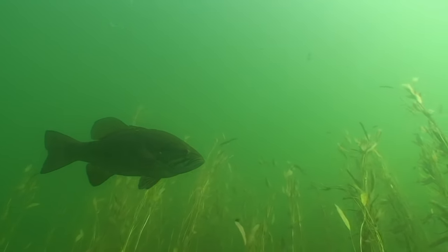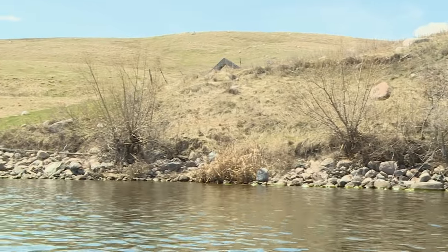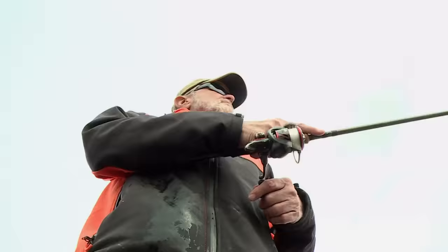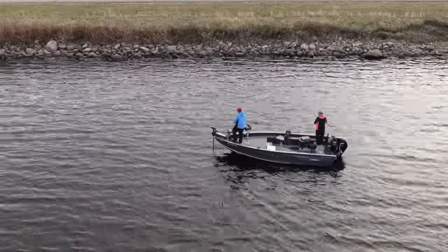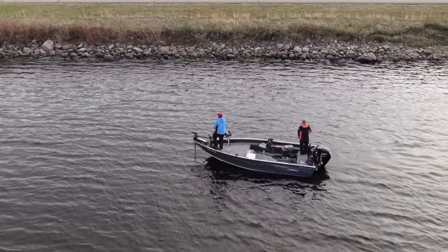Smallmouth populations could be anywhere as long as the structure and cover is right. We're using the run-and-gun approach for chasing smallies, sampling large points with rock, riprap, and current pushes. These fish are not shy and will let you know if they're around. Once we start hitting fish, we break down that stretch of water pretty extensively, then keep spot-hopping down the reservoir. It's a really fun and aggressive way to chase these guys.